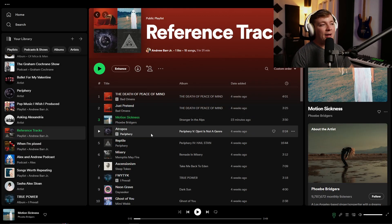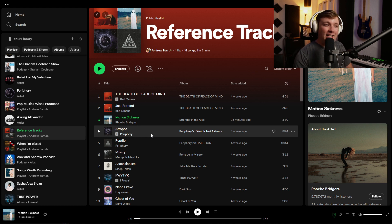The other song is called Atropos by Periphery. I also think that this is a phenomenal mix as well.